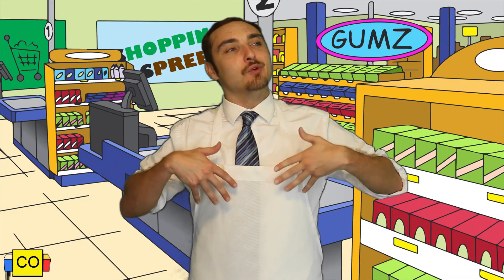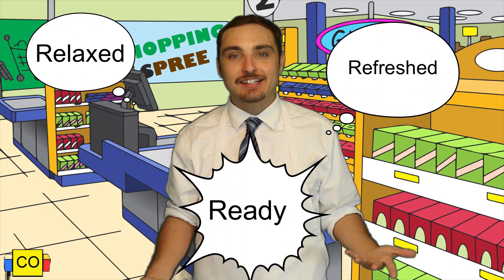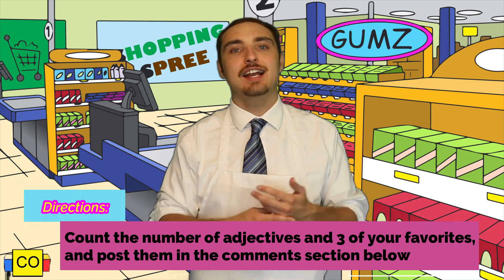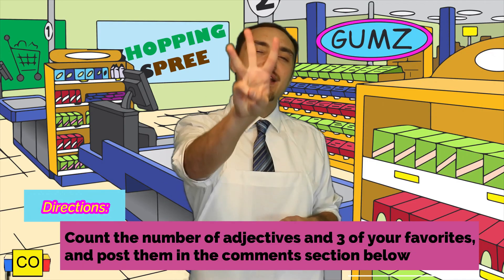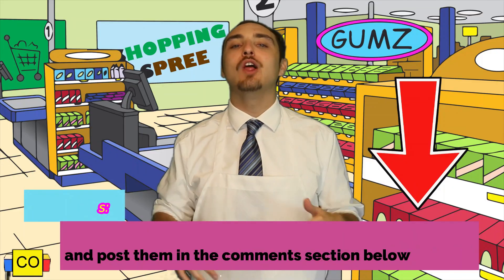I'm feeling relaxed, refreshed, and ready. How did it go for you? If it went really well, I'd like you to count up how many adjectives you collected in those 30 seconds. Then take that number and three of your favorite adjectives from your list and put them in the comments below. We love to read them — make us laugh!